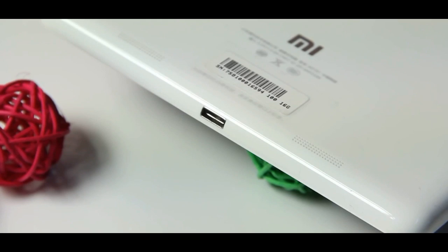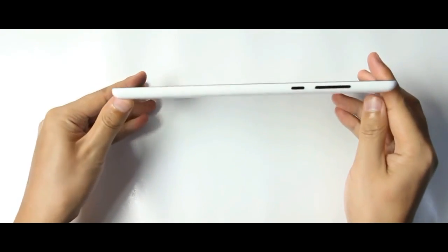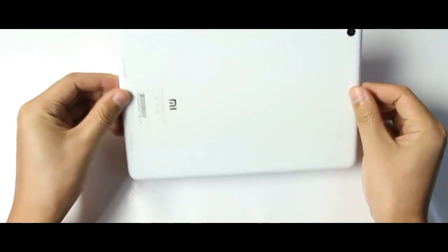Chinese tech firm Xiaomi has unveiled three new products to mark the end of the year, and one of them is a real surprise. The trio of gadgets includes a low-cost smartphone with solid specs.